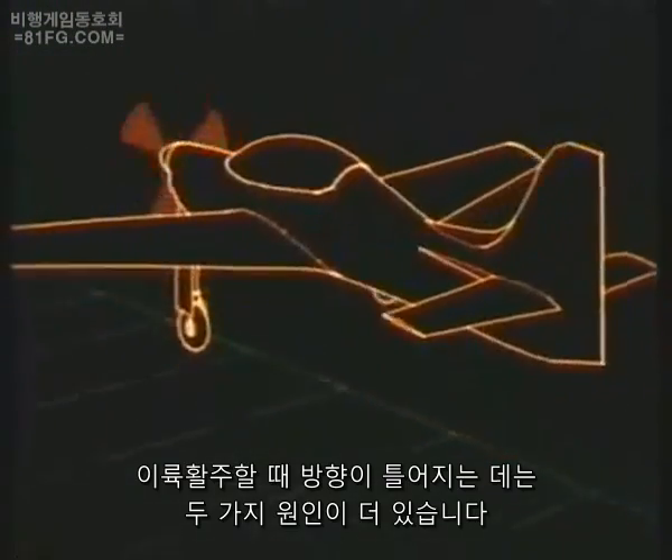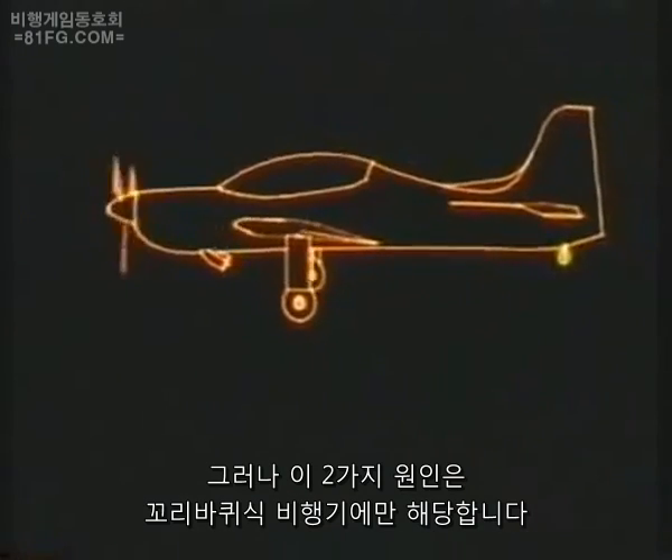There are two more causes of swing during a take-off run, but these only affect aircraft with a tail wheel.